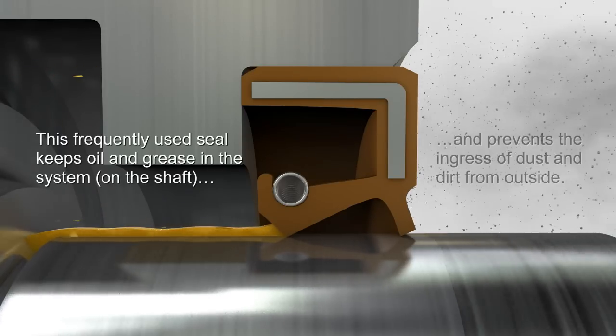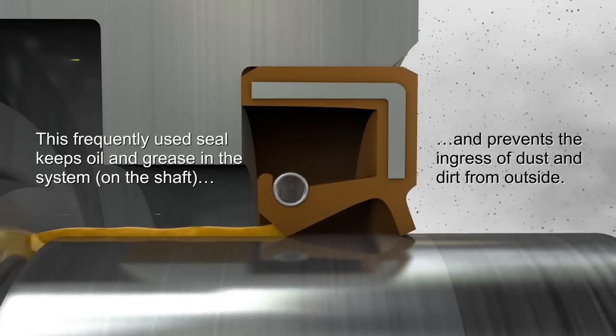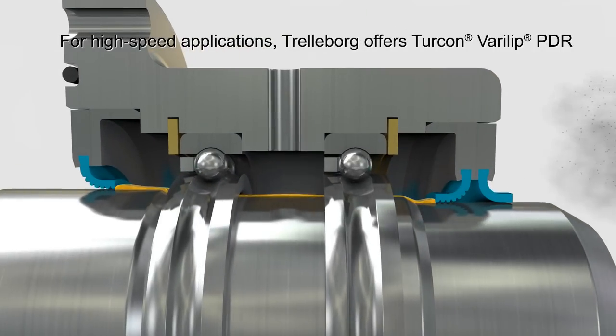This seal keeps oil and grease in the system and prevents the ingress of dust and dirt from outside. For high-speed applications, Trelleborg offers Turcon Verilip PDR.